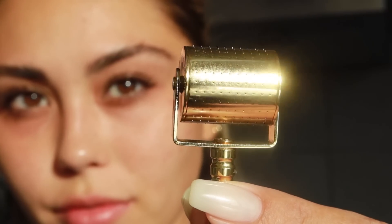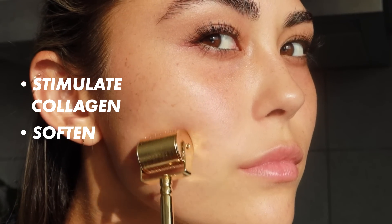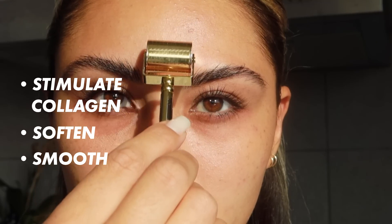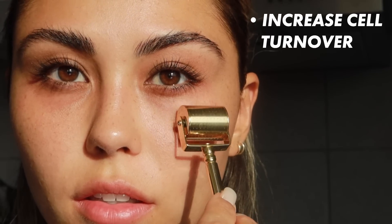Then we have the microneedling device, which targets the actual skin surface — whereas the microcurrent targets the muscles underneath. You roll it along your face, up and down, with about a two to three on a scale of ten in pressure — really gently. This stimulates collagen, promotes softer and smoother skin texture, and one of my favorite benefits is that it helps with product absorption. Anything you put on afterward — serums, moisturizers — will work better. I also focus on scarred areas, but never on open breakouts, since bacteria could be transferred. It really increases cell turnover for youthful skin.